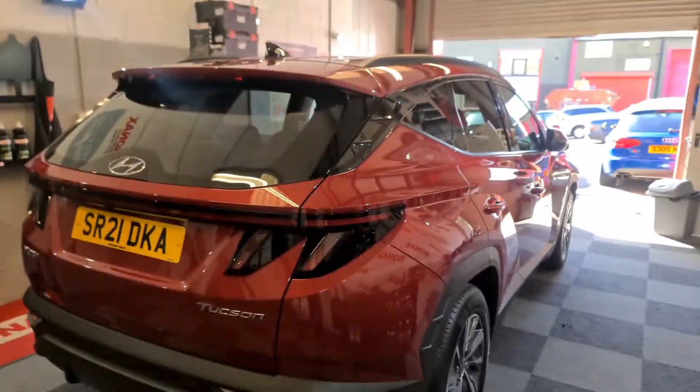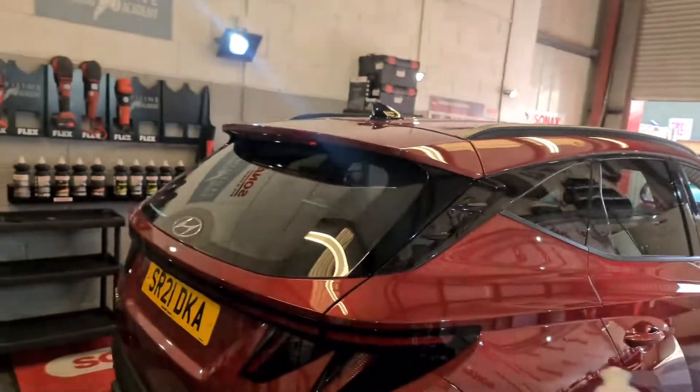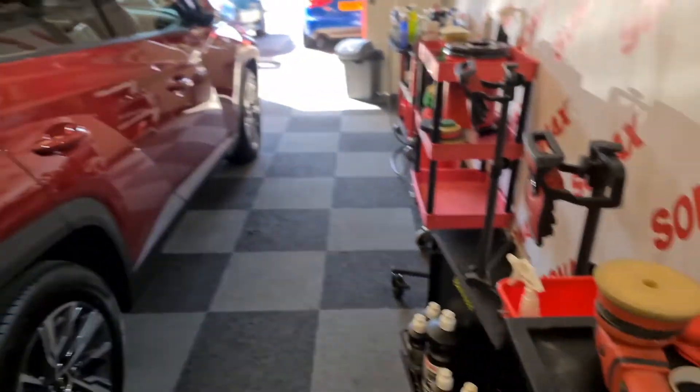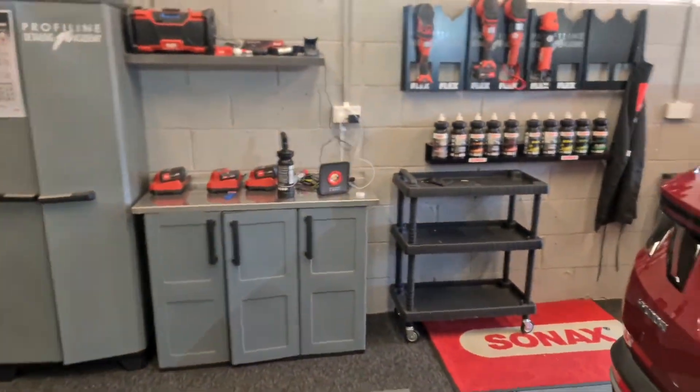My usual favourite for a single step: EXO406 with the Flex XE Force Rotation and a yellow sponge. Very, very simple. Just a coat of wax on it because it literally was just to sort the overspray. I felt sorry for them, so I decided to just do a really nice job, make it look nice and sort the problem — because it's upsetting when you have a brand new car. That's done.